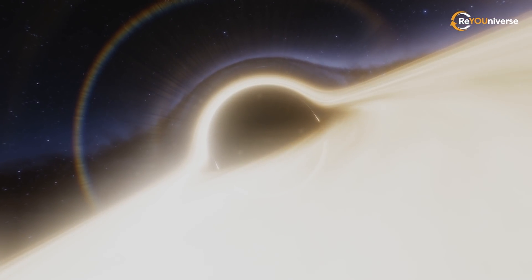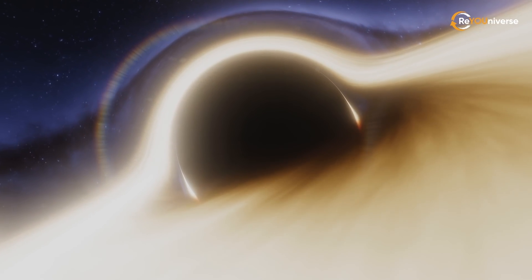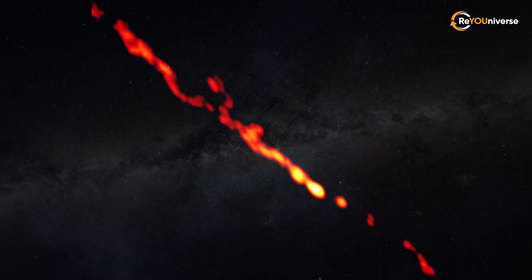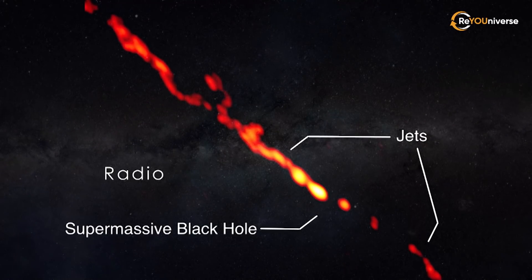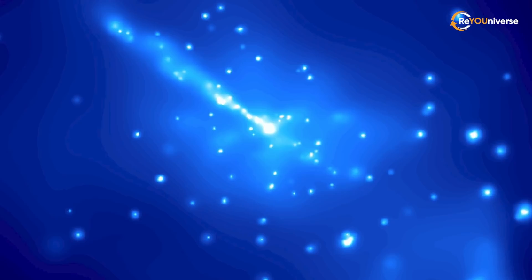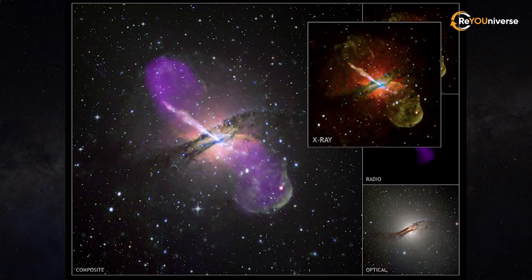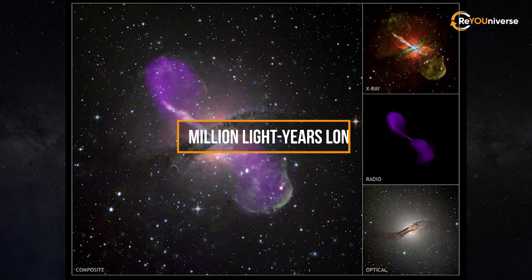As usual, we can find a supermassive black hole right in the center of the galaxy, weighing about 55 million solar masses. What's remarkable about its activity is that it absorbs matter and pushes out a relativistic jet. Following radio observations of the jet over the course of 10 years, astronomers determined that the inner parts of the jet are moving at approximately half the speed of light. X-ray jets of Centaurus A are thousands of light years long, and radio jets are over a million light years long.